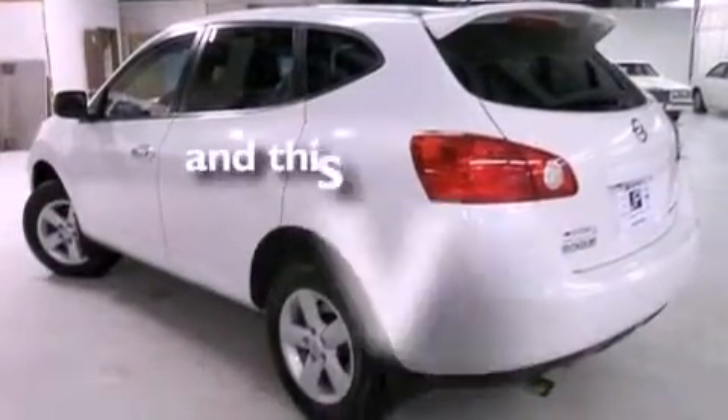Rear curtain airbags, air conditioning, and this vehicle has less than 40,000 miles.